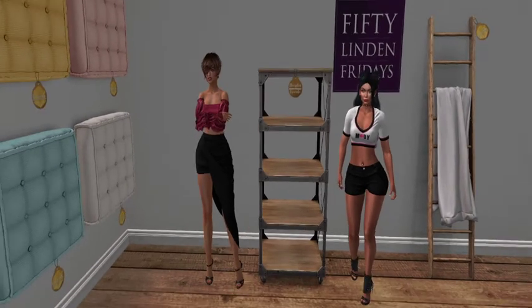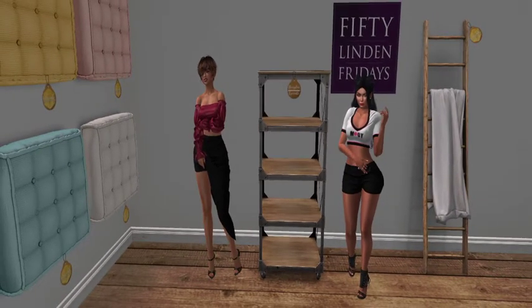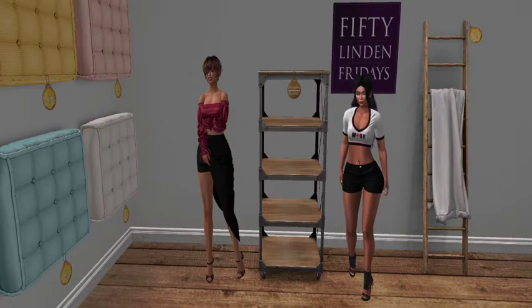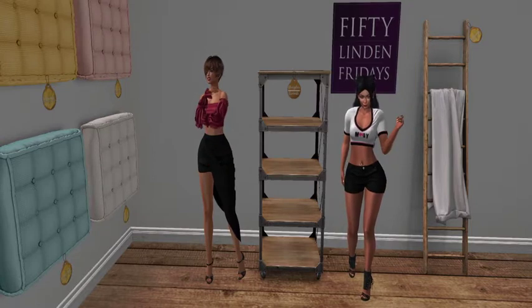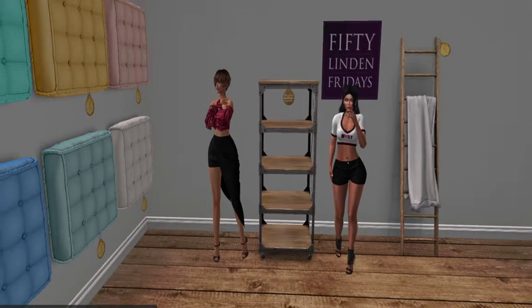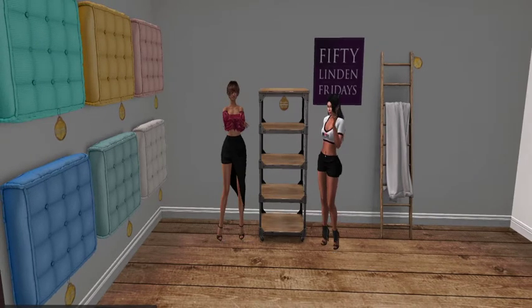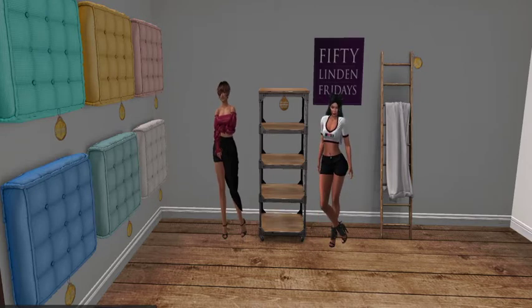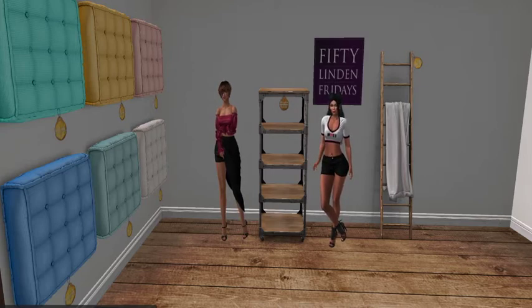The ladder is 10 land impact and the rolling shelf is 7 land impact. And if you notice to my right, there are several cushions on this wall — these are 150 Linden each. They are floor seating cushions so that you guys can hang out in your living room, put them on the floor, chill, and have a nice soft spot to sit on.